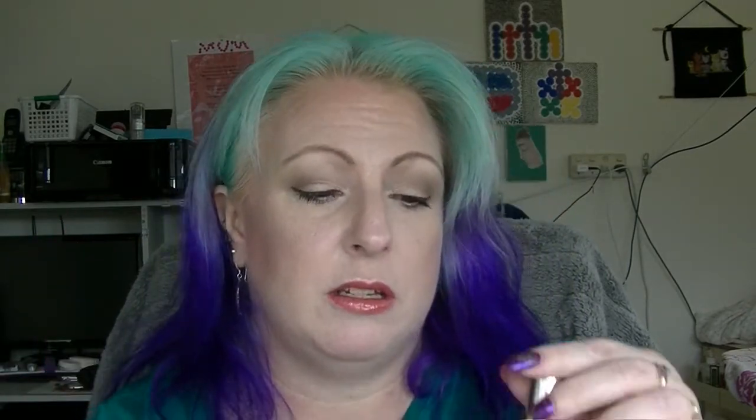The Designer Brands Eye Primer — I have no idea how much is left. Every time I do my eyeshadow I use this and it will be gone when it's gone. I don't know if it actually does any good, but there you go.